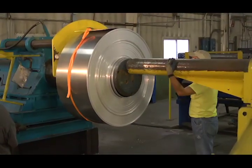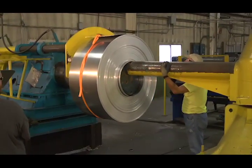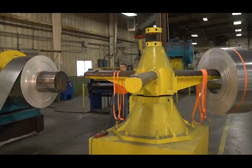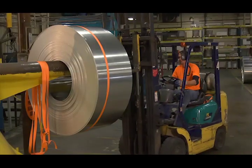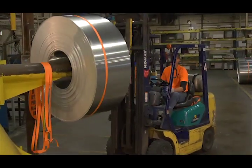The mandrel jaws then retract, and the coil is pushed off of the rewind mandrel and onto the takeoff tree, which is then rotated, presenting the freshly leveled, washed, and treated coil to the forklift operator, who then moves the coil away from the main line operation and to the stamping lines.